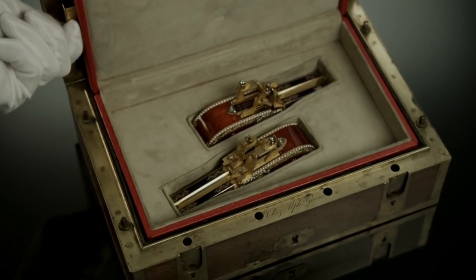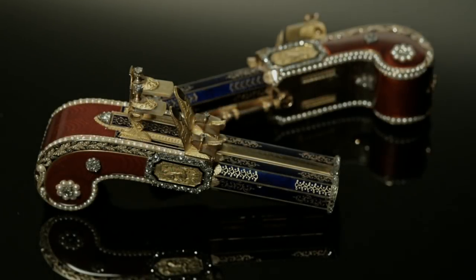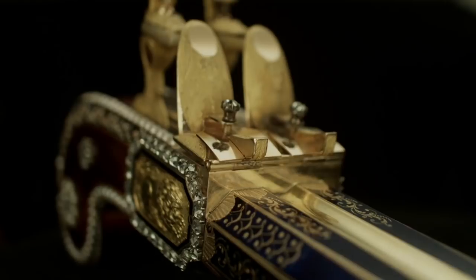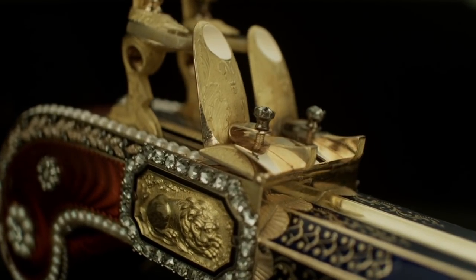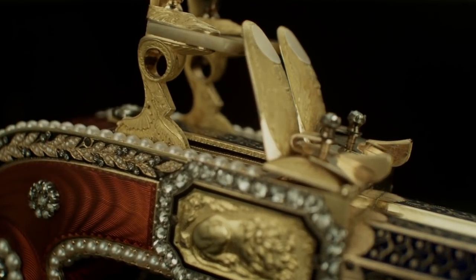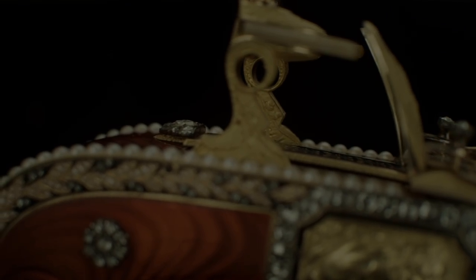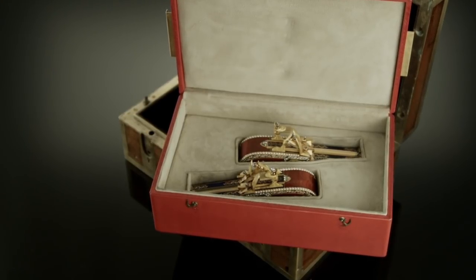This pair of singing bird pistols from 1820 must be considered one of the most amazing mechanical works of art, amongst the most precious objects for any collector of fine works of art. They were made in an extremely limited number — we only know of four other pistols, which can only be seen in the world's most important museums — and this is the only pair of such pistols known to have survived.